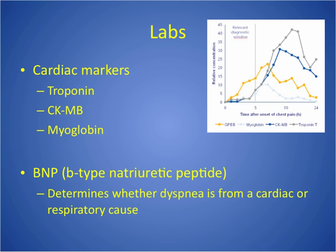Troponin is the best indicator of myocardial injury. CKMB stands for creatinine kinase MB. Creatinine kinase is found in lots of organs and tissues and will rise with any kind of muscle injury, but CKMB is very specific to the heart. It also rises at six hours, peaks in 18 hours, and then normalizes in 24 to 36 hours.